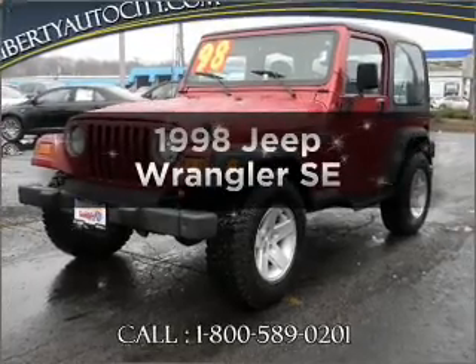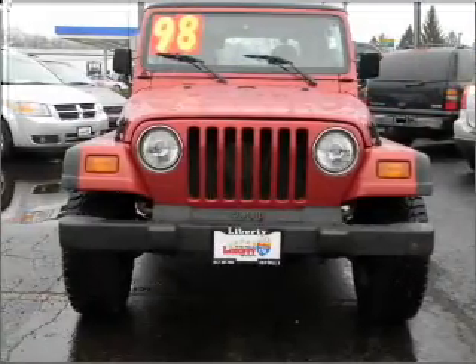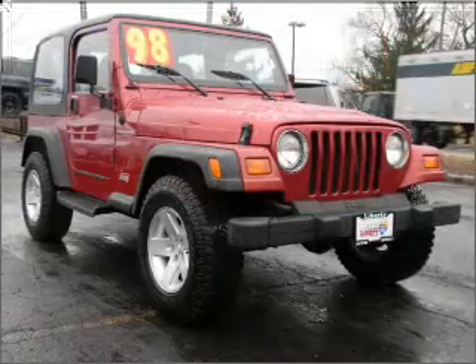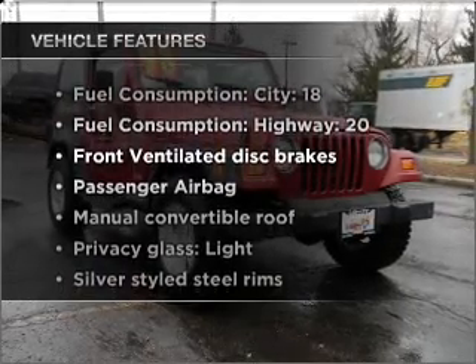Everything you need under one roof with this great vehicle. With an efficient four-cylinder engine that responds smoothly to its automatic transmission, premium wheels give a more luxurious look. Plus enjoy these notable features that are included in this vehicle.